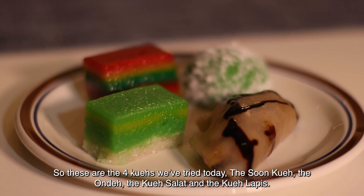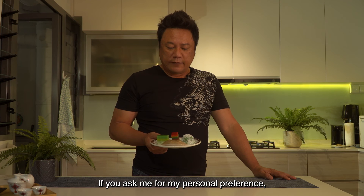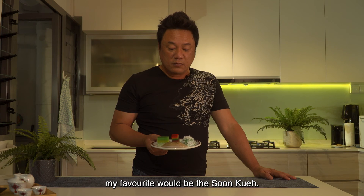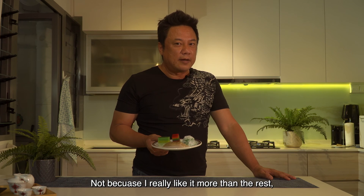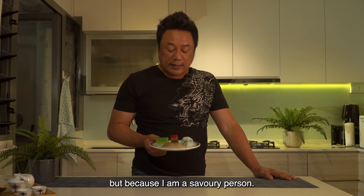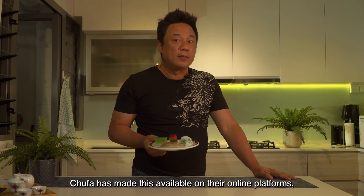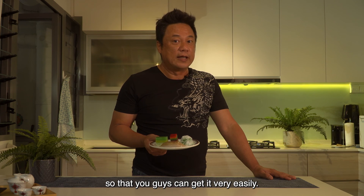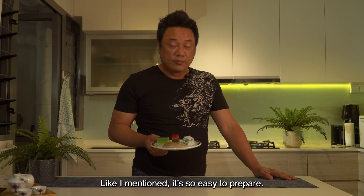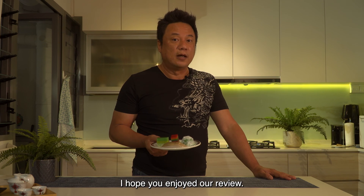These are the 4 kuehs we have tried today: the sum kueh, the ondé ondé, the kueh salad, and the kueh lapis. If you ask me for my personal preference, my favourite would be the sum kueh — not because I really like it more than the rest, but because I'm a savoury person. But they're all pretty good. Chufa has made these available on their online platform so you can get them very easily. It's so easy to prepare, so go try it — anytime of the day you can have this. I hope you enjoy our review.